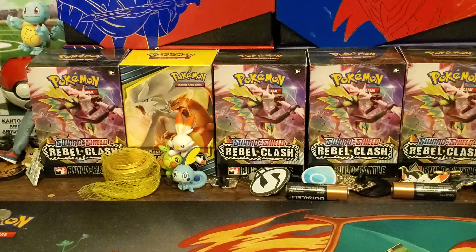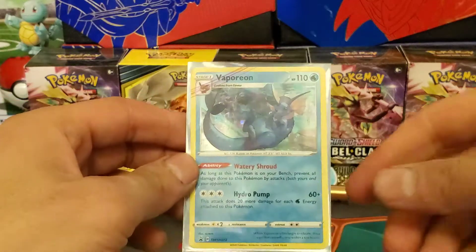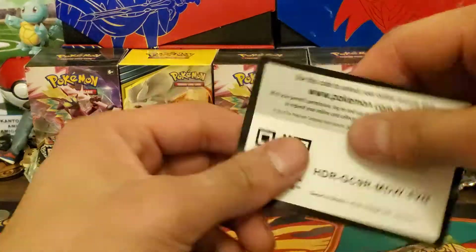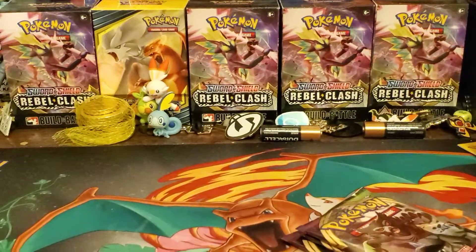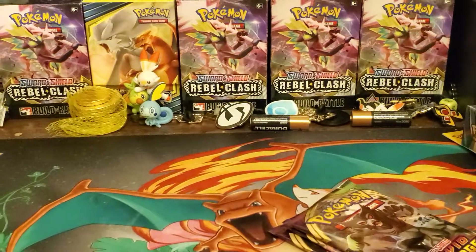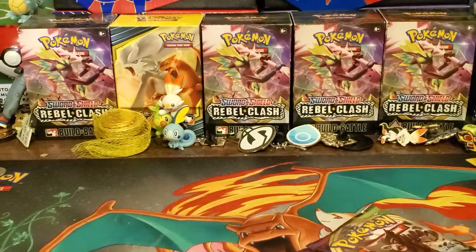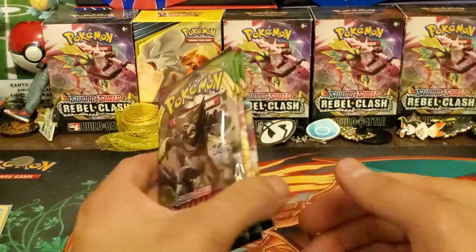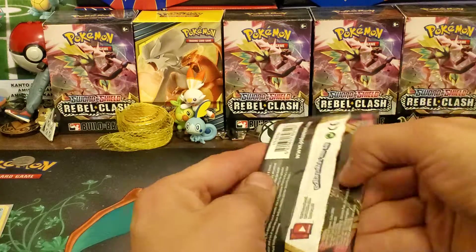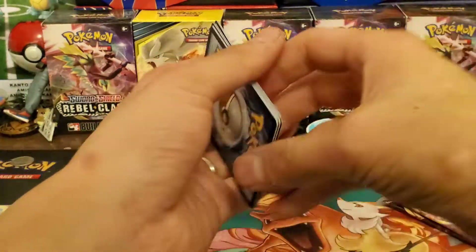I'll leave the coin in the packaging — I have a ton of coins and I do collect them, kind of. There's a Vaporeon and here's a code card for someone. Let's lower the camera down a bit. Alright, let's get into these three packs — can we pull a Raising Rain, any kind of Pikachu, or a Rainbow Rare? That would be great.